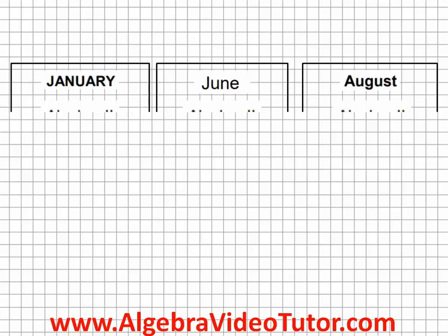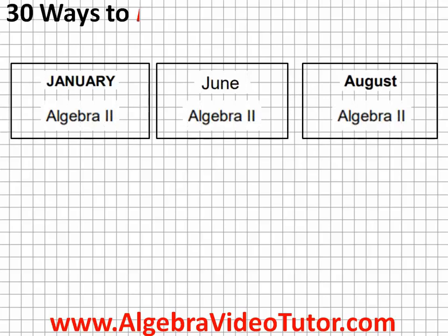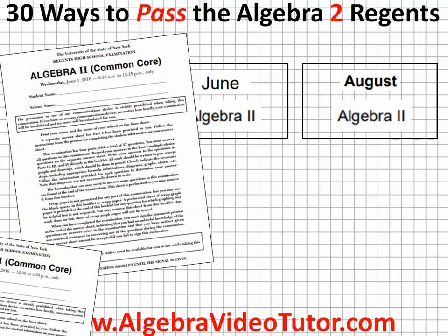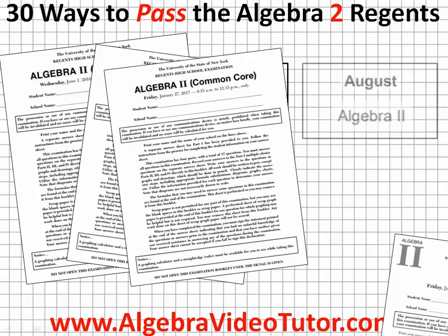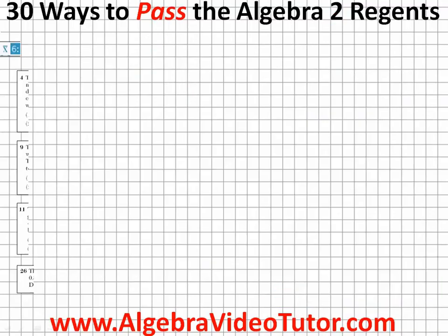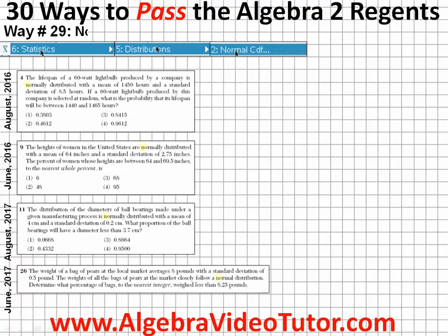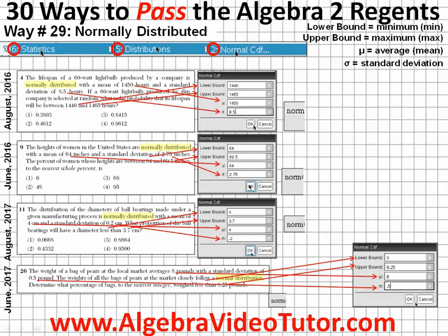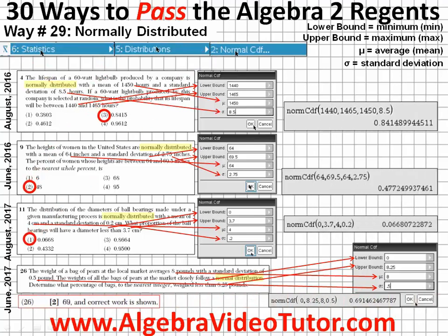If you're scheduled to take the Algebra 2 Regents, then you need to watch 30 Ways to Pass the Algebra 2 Regents. We sifted through five recent Algebra 2 Regents exams to find some of the easiest and most commonly asked concepts. We then carefully and meticulously created short videos explaining how to answer those concepts using multiple choice and short answer questions from those exams.